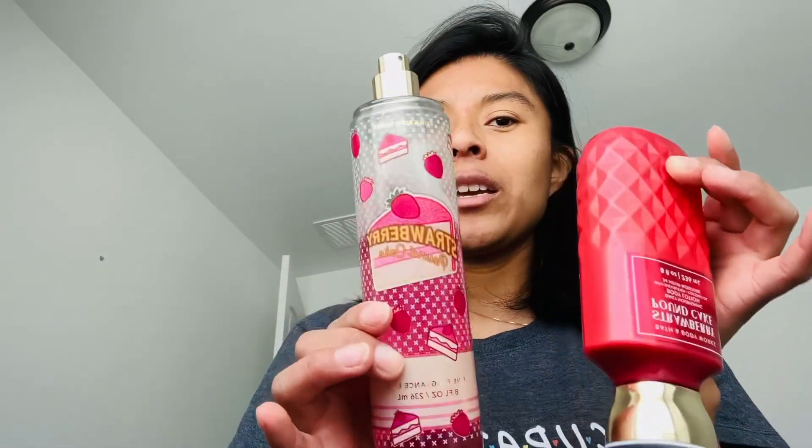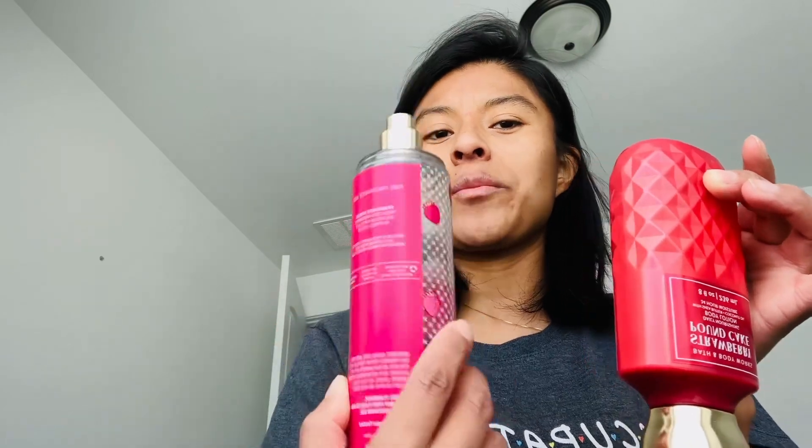Onto the review. So today we're going to review Strawberry Pound Cake. This is in my use-it-up video — this is the stuff I'm using up for the month of April. As you can see, I've used quite a bit already. Honestly, I had no idea what the hype was all about till I started using it early this month.